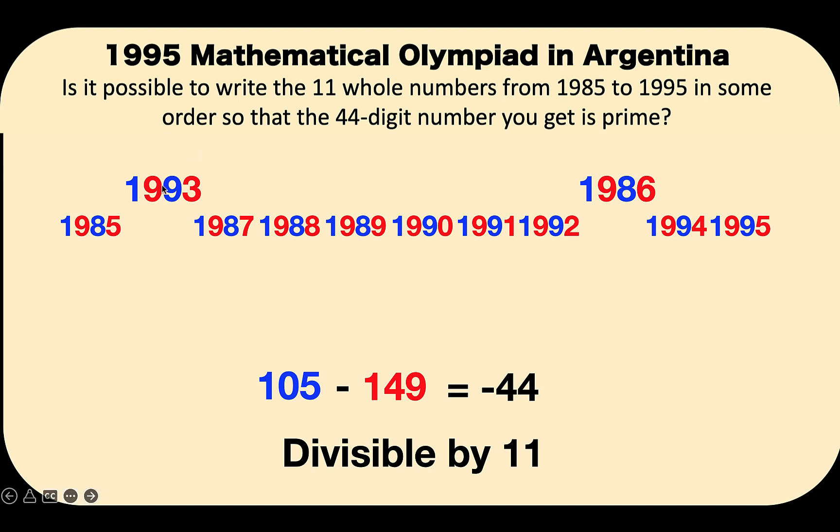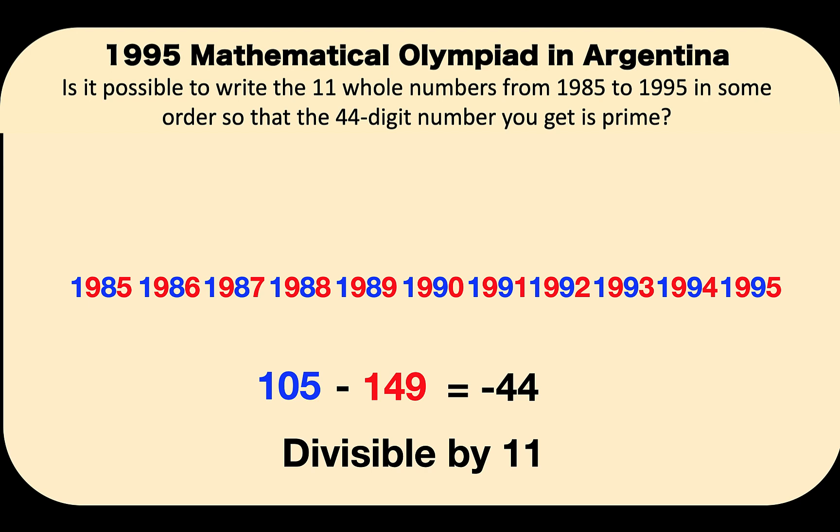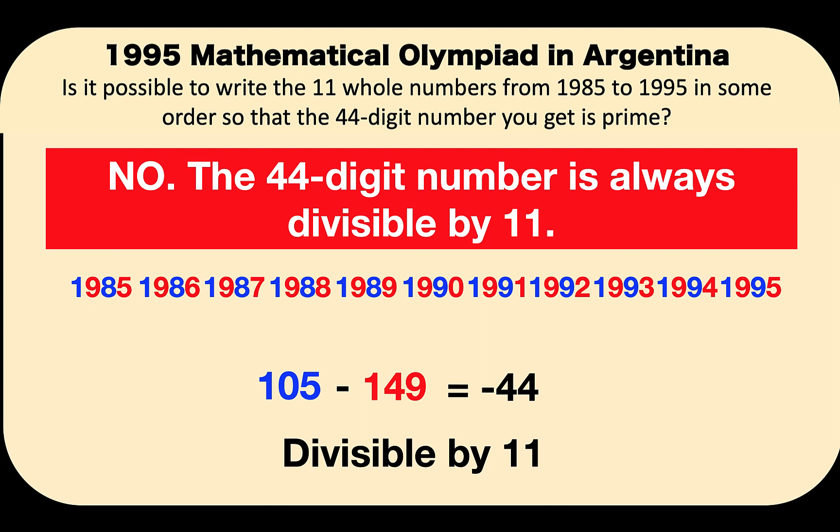Because of that, we can say that no matter how we rearrange these 11 numbers, the sum of the digits in the odd places would always be 105, and the sum of the digits in the even places would always be 149, and the difference would always be negative 44. Therefore, this 44-digit number would always be divisible by 11. Going back to the question: is it possible to write these 11 whole numbers so that the 44-digit form is prime? The answer is no. This problem is now solved. Thank you very much. This is Lande Assistant, and we'll see you again in our next video.